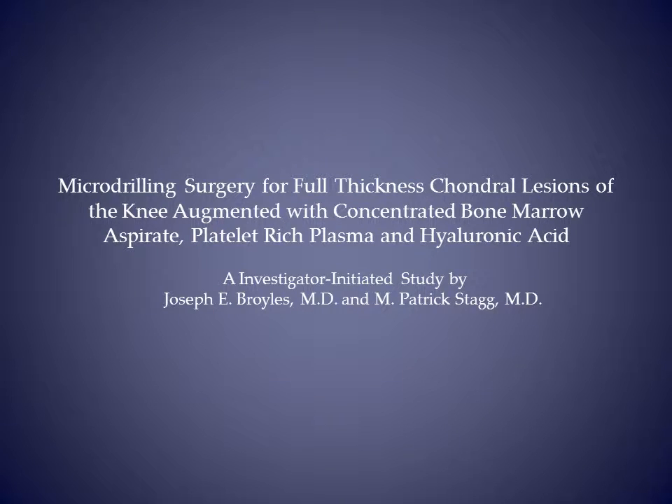Good morning. I'll present early results of micro-drilling surgery for full thickness chondral lesions of the knee augmented with concentrated bone marrow aspirate, platelet-rich plasma, and hyaluronic acid.